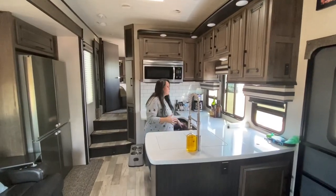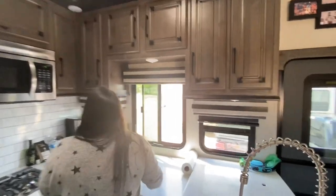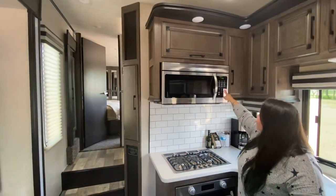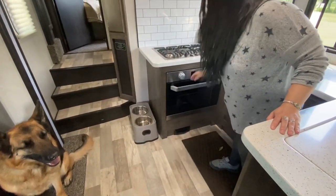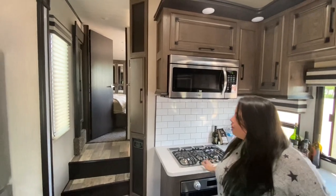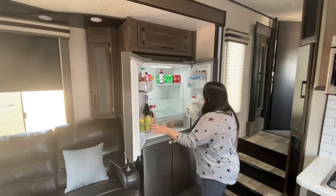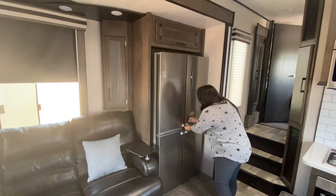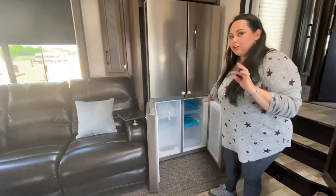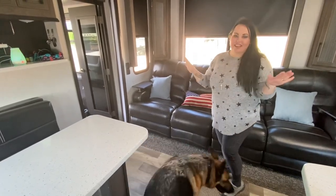There are tons of drawers, tons of cabinet storage, and blackout shades on every window. We brought our coffee maker from home, but this came with the microwave — there's even a little light under the microwave. There's a three-burner range, which is great for cooking for a crowd. The fridge and freezer are huge and run on both propane and electric. Just keep in mind the freezer is split into two sides rather than going straight across, but that's rarely an issue.